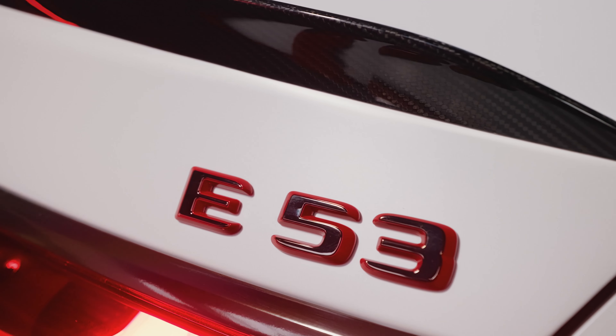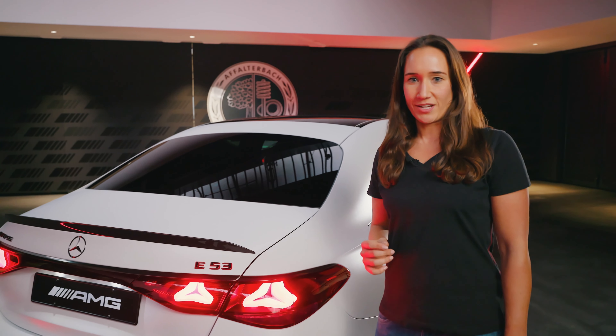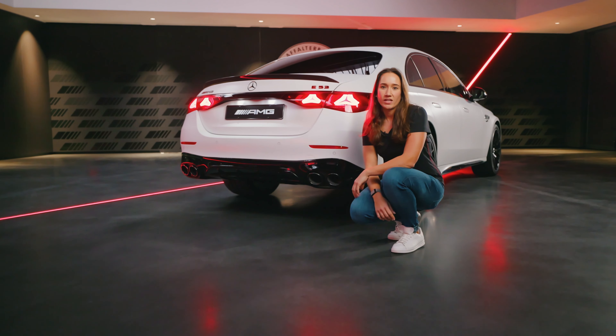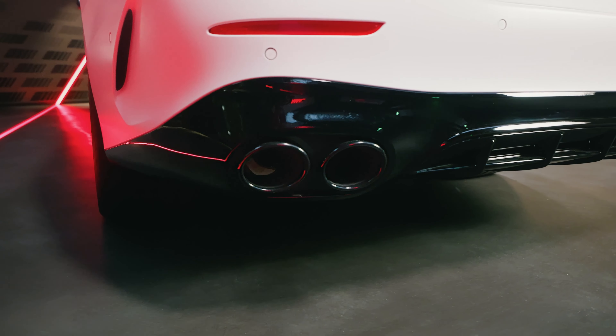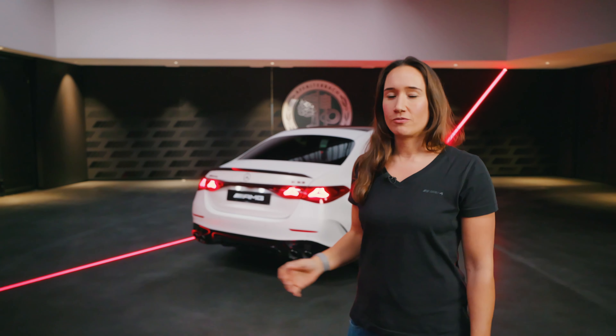My personal highlight are the door handles that we now also offer in dark chrome, which is pretty cool because this was a highly demanded feature from our customers. Just like the exterior, the interior of the E53 represents our approach for sportiness — but let's have a look.